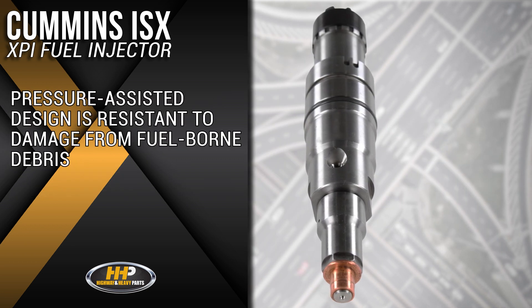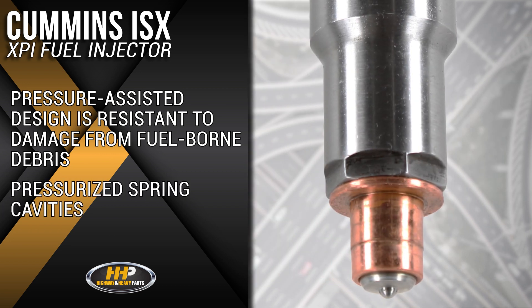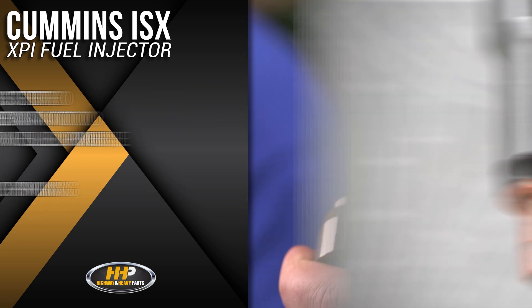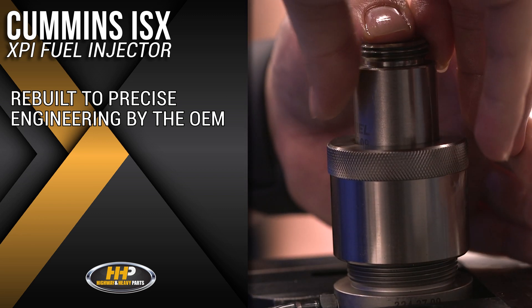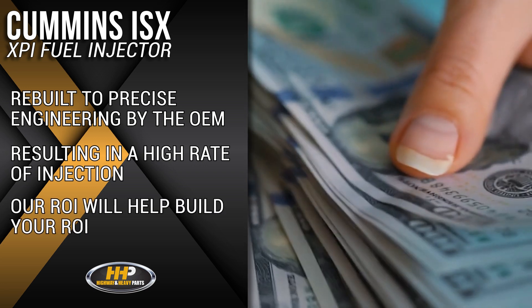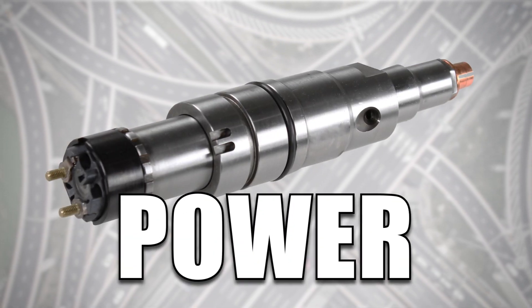The pressure-assisted design is more resistant to damage from fuel-borne debris. Pressurized spring cavities ensure minimal to no leakage and eliminates the need for additional cooling. Rebuilt to the precise engineering set by OEM standards, resulting in a high rate of injection delivered in your engine. Our ROI will help build your ROI. Quality, performance, and power.